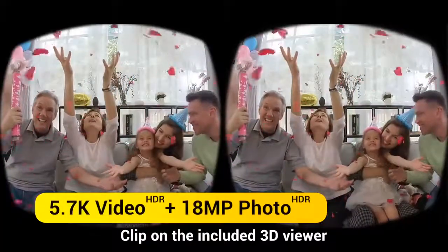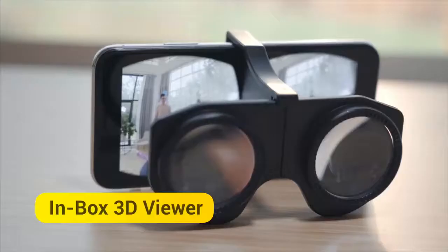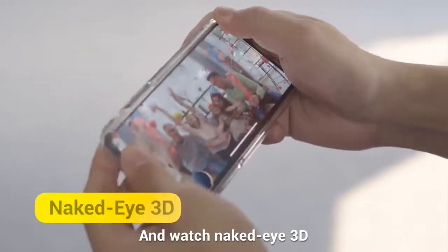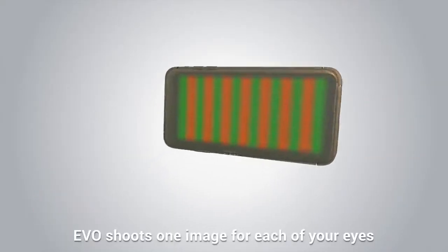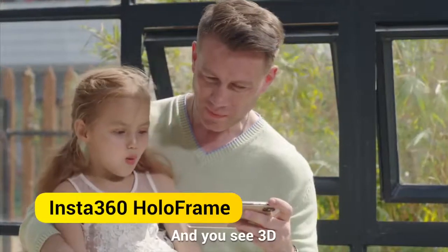Clip on the included 3D viewer and see your memories jump to life. Or, snap on Holoframe and watch naked-eye 3D. You've never seen your phone do this. EVO shoots one image for each of your eyes, then Holoframe splits them up with a custom-built filter, and you see 3D.